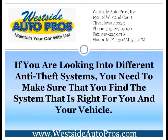If you're looking into different anti-theft systems, you need to make sure that you find the system that's right for you and your vehicle. Create a list of different things that you're looking for in an anti-theft system and use this list to evaluate each system up against one another. By taking the time to compare multiple brands and companies, you can be sure that you find the best anti-theft system available. You'll be able to narrow down your choices to those few choices that meet all of your criteria.